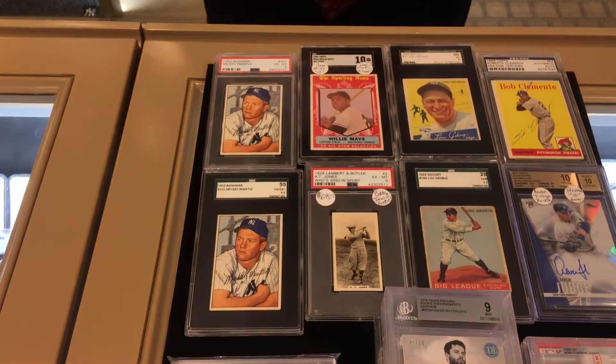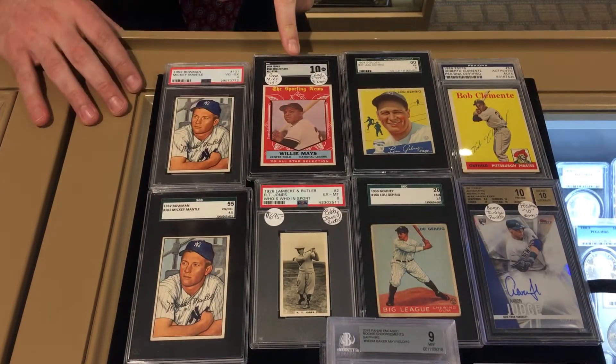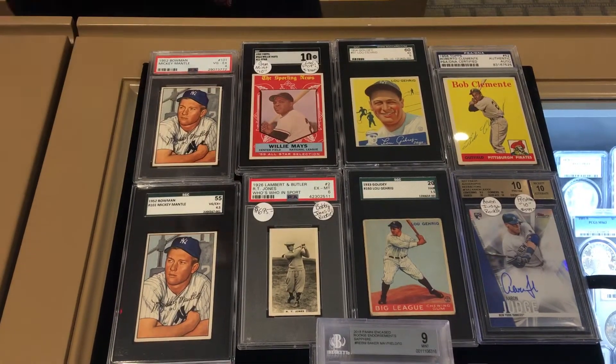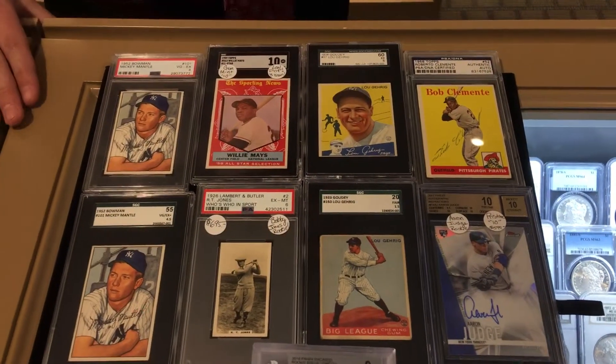Coming back up here, this is what we really specialize in. 52 Bowman Mantle right there, four and a four and a half. 59 Mays All-Star and a Gem Mint 10 — only three of those known, one in PSA. Bobby Jones 1926, that's his rookie card actually. Lou Gehrig, we have a 33 and a 34 Gowdy and SGC 5, nice high grade.